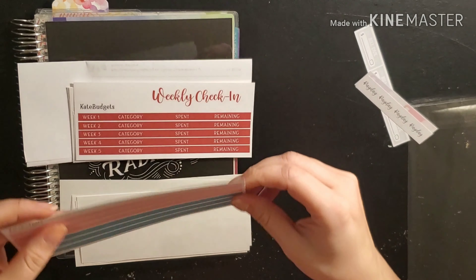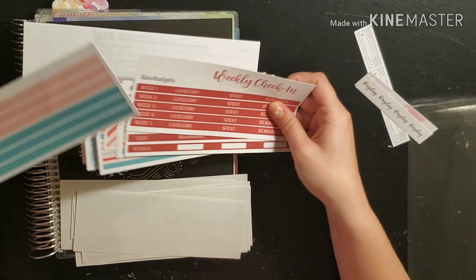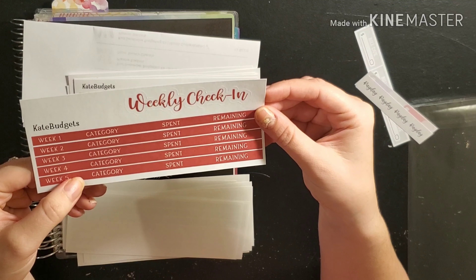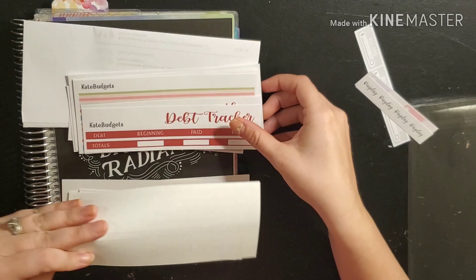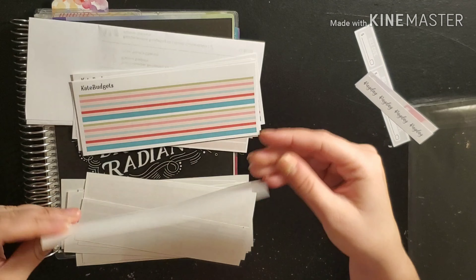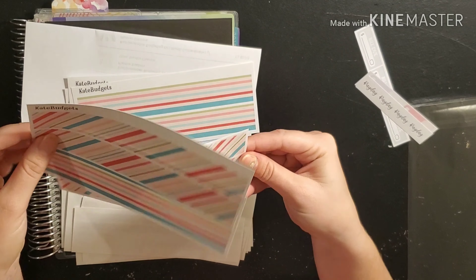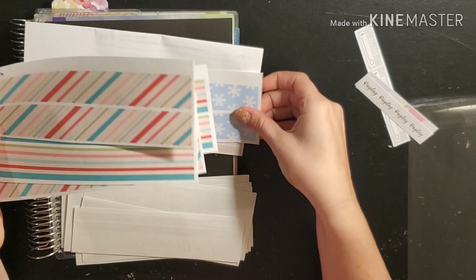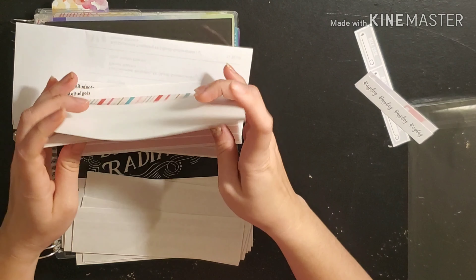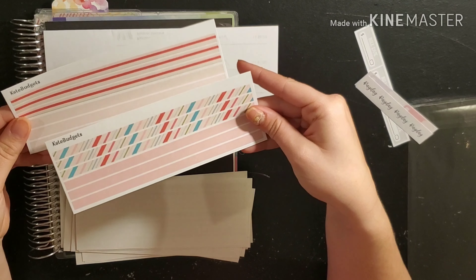I've got some thin washi — I think I got two of these ones. And I got two thick and two thin washi tapes. She has them in different colors, so I also got them in red. So we got the weekly check-in in red, debt tracker, and her transaction log. We also have quite a few different thick washi tapes — some with snowflakes — so I got three different patterns of the thick ones plus the snowman. And then a few more different thin washi tapes.